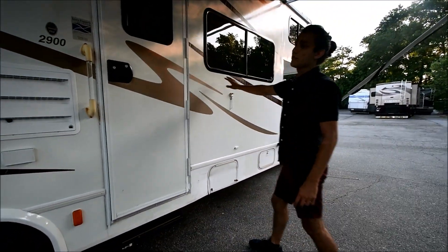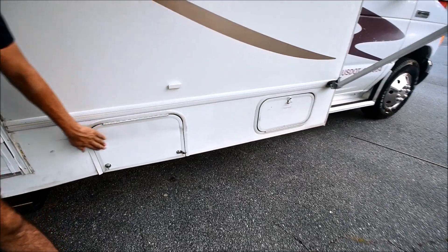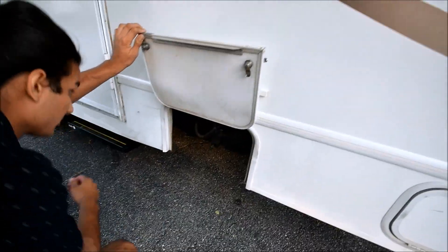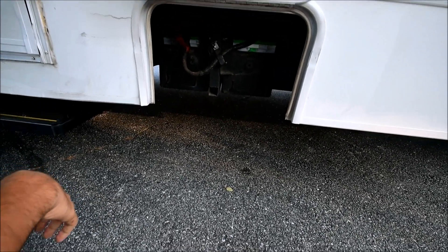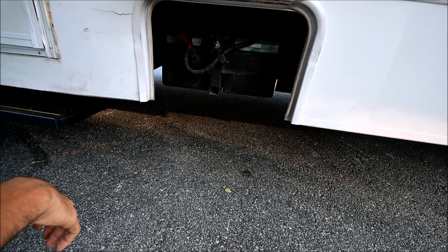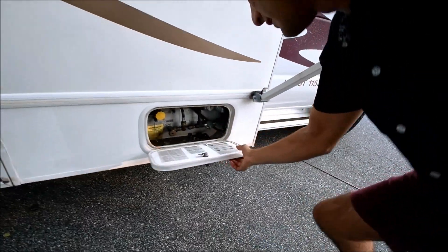The decals on this side are in a little better condition — the sun must have hit the other side more. There is a dent in this compartment, going from here to about there — purely cosmetic. Over here are more batteries, which I believe are also for the coach side. I think this coach has four coach batteries total. Normally in Class C's you only have two coach batteries, but this one looks like it has four.